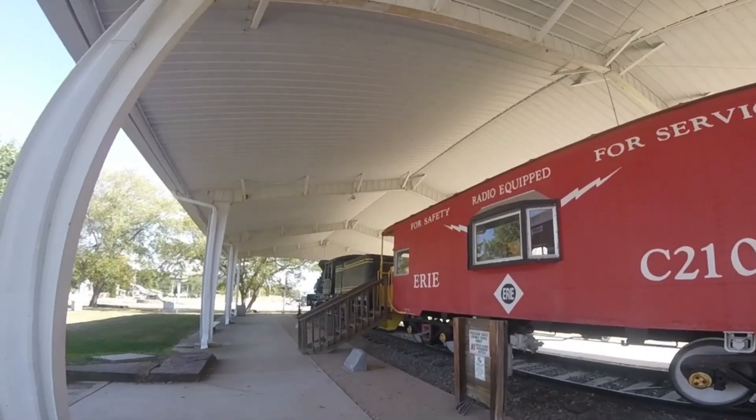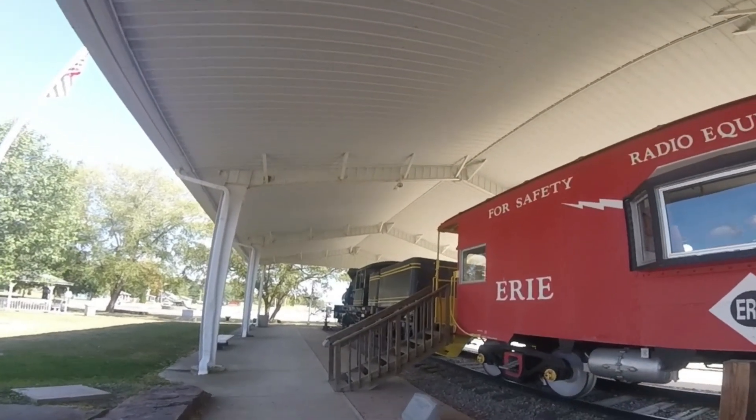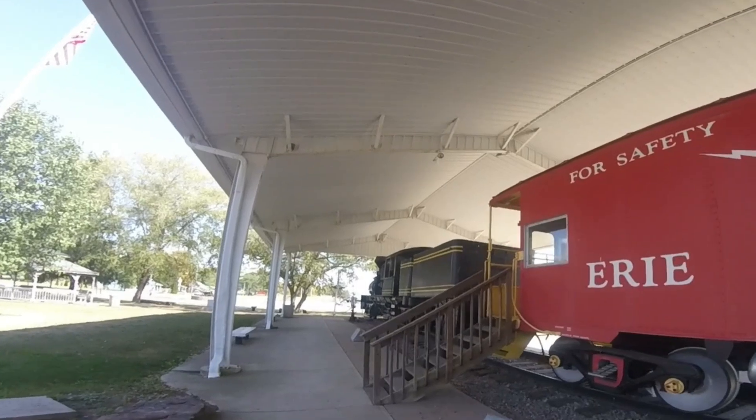Today, it is on display at Herod Veterans Memorial Park in Herod, Ohio, where it can be seen today.